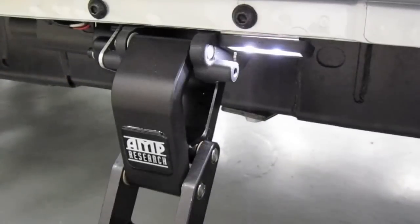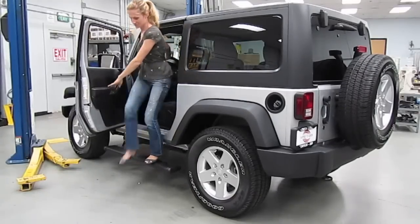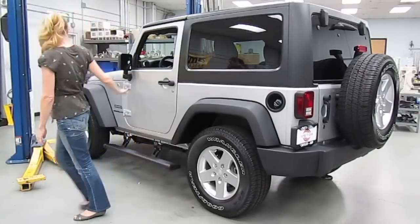Power Steps are also extremely tough. They can handle 600 pounds per step and they even feature an integrated LED light system for easy entry and exit at night. For more information on Power Steps, give us a call or check them out online.